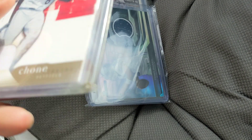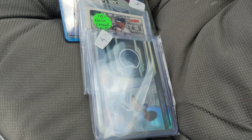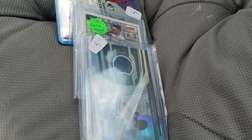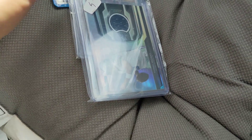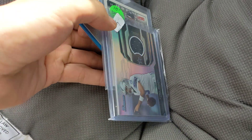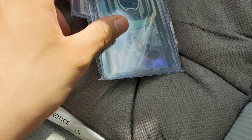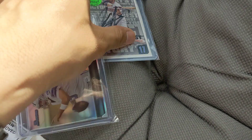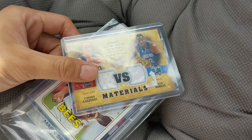The Chone Figgins patch is probably worth about the sticker price numbered out of 99. I'm starting to look at more numbered cards. If it's just numbered I wouldn't pay too much, but if it has an autograph or a jersey with the number it makes me more interested. These are nothing too special, but this one's for the personal Angels collection. I'm starting to build up a really nice Angels PC collection.